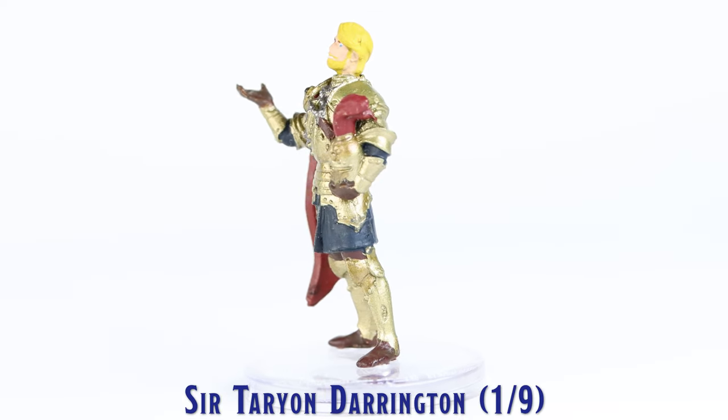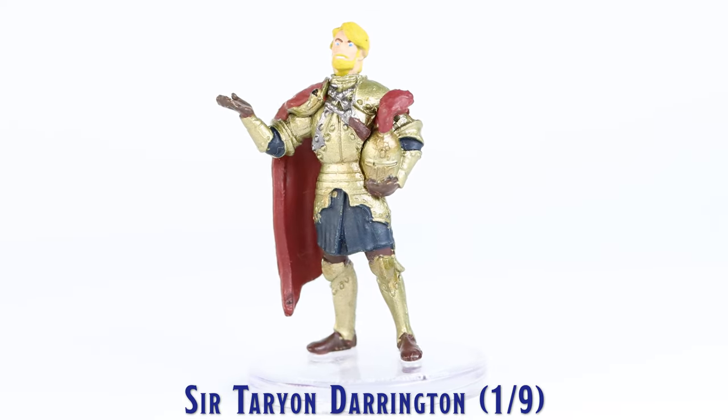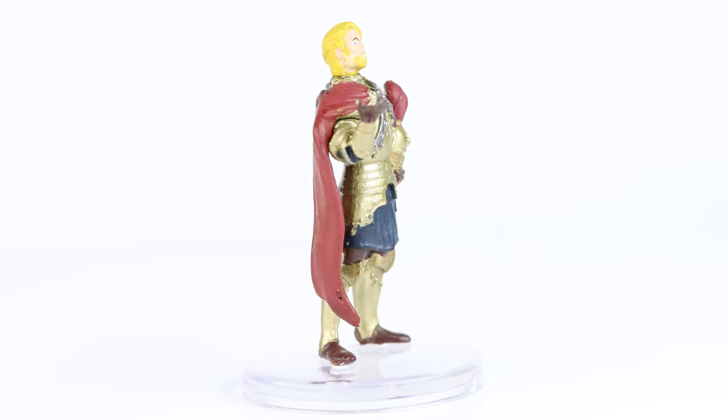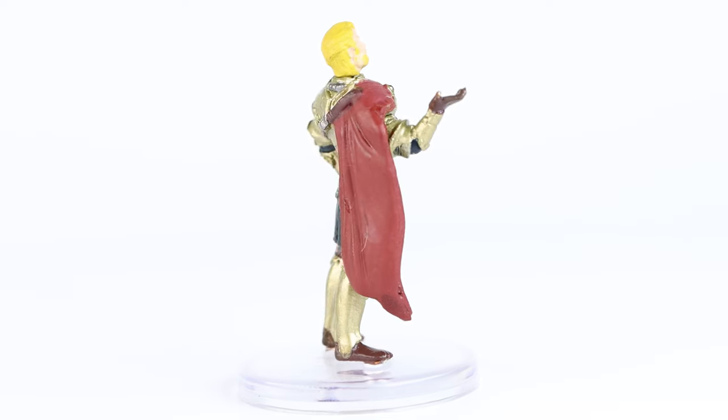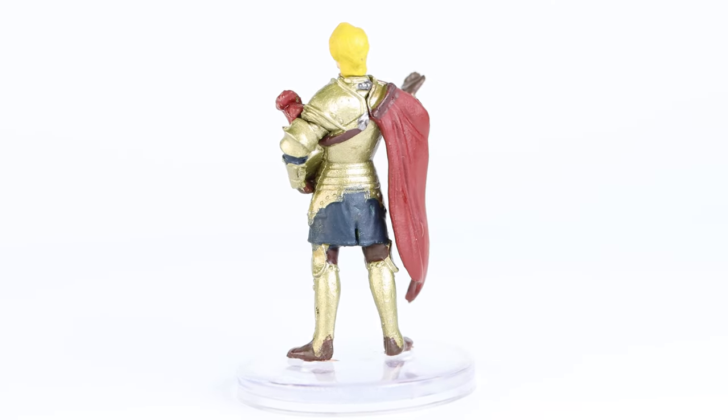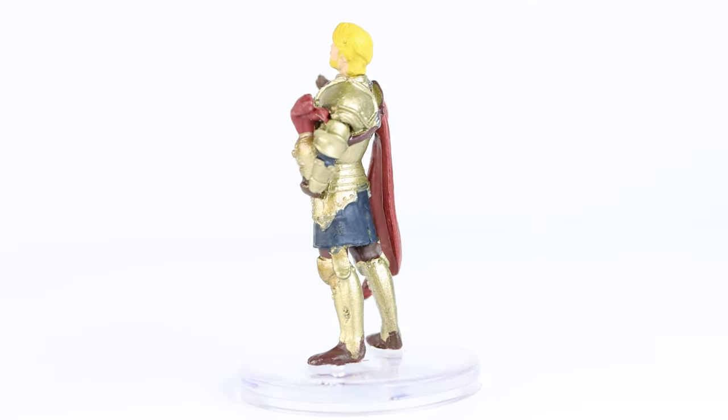First up is Sir Therion Darrington. This well-armored figure is quite well sculpted and I am really impressed with how well his facial features are captured in this sculpt. The face and head were also well painted and really gives this mini a good overall appearance.